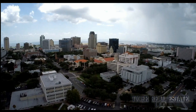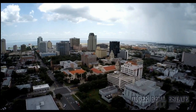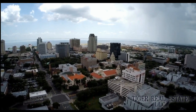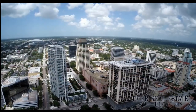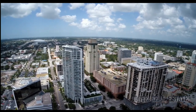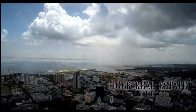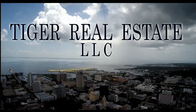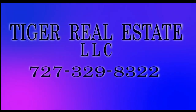Tiger Real Estate LLC can help buyers and sellers make the most informed decisions — from price per square foot in up-and-coming areas to cash flow investment properties. Call Tiger Real Estate LLC today at 727-329-8322 or email tiger@tfnn.com.